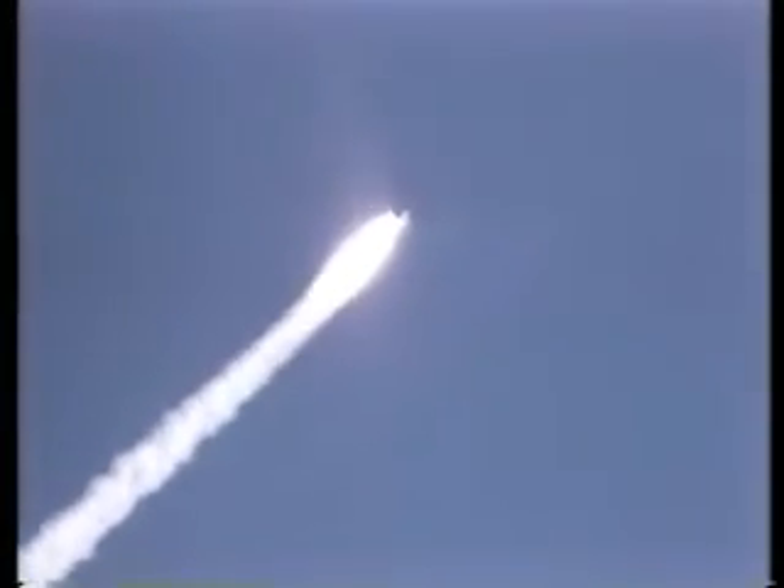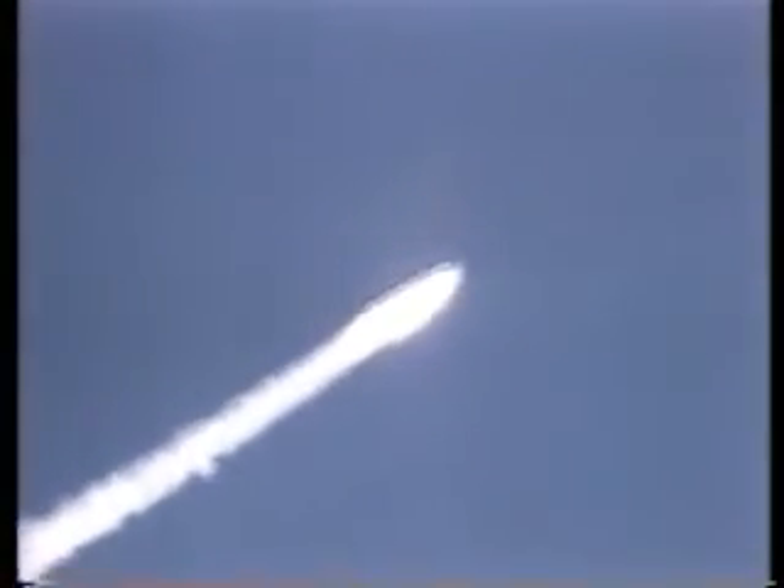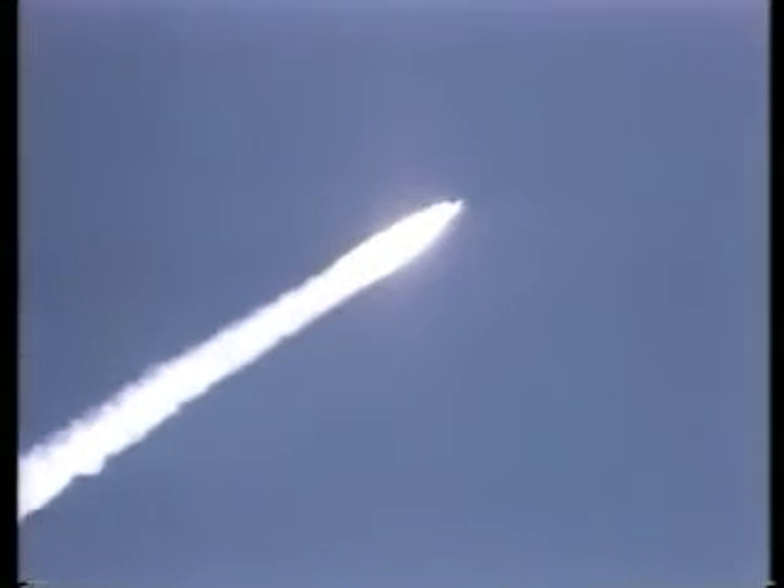Columbia, this is Houston — your go at throttle up. Roger, throttle up. Mark one minute 10 seconds — Columbia now seven nautical miles in altitude, five nautical miles down range.